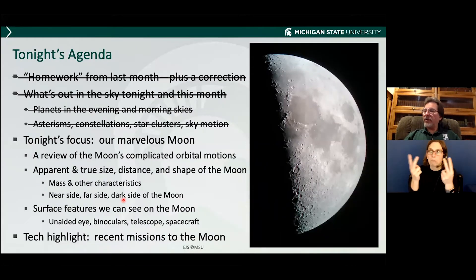So I'm at the point now where I've finished up the homework and what's out in the sky. I'll stop briefly for questions before we continue.